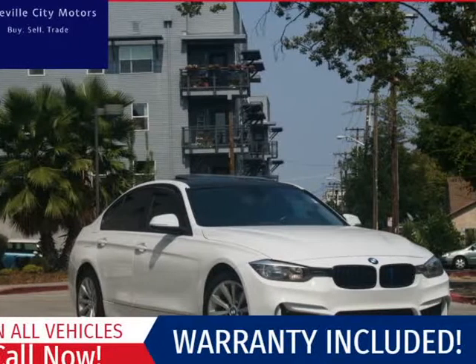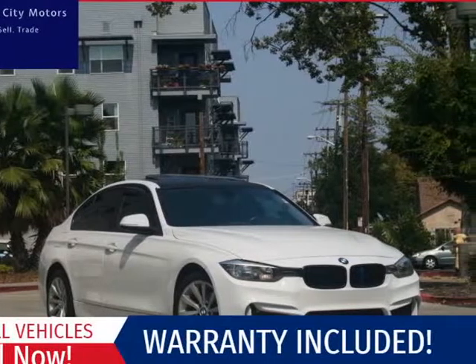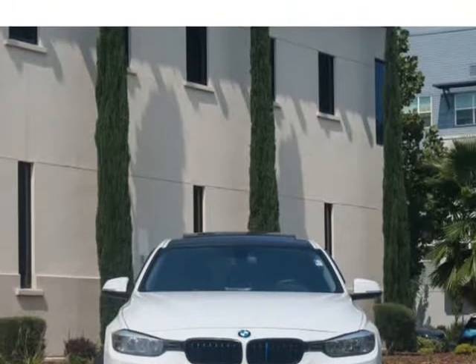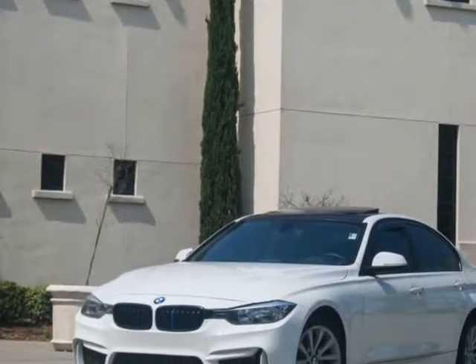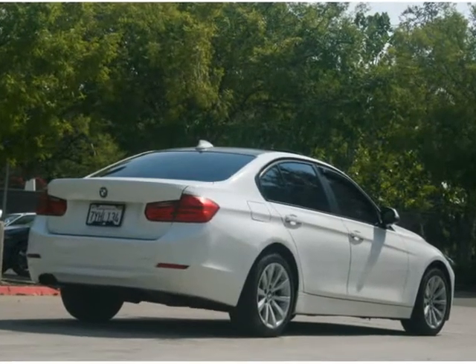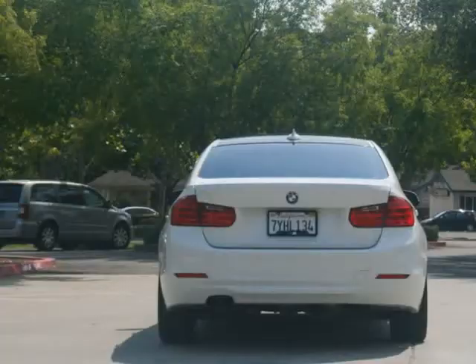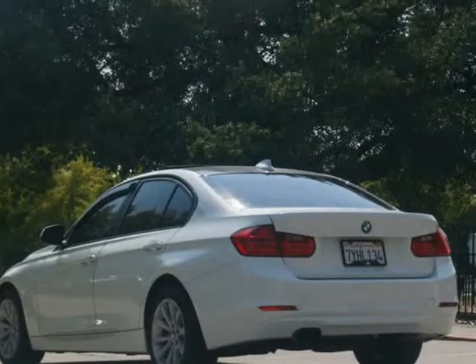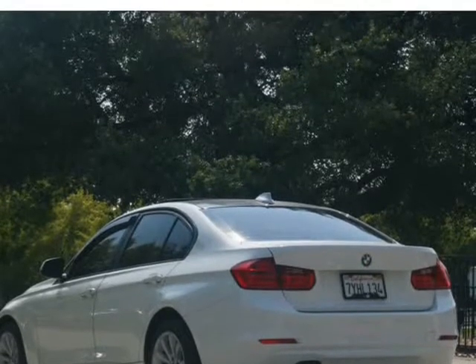This 2013 BMW 3 Series is brought to you by Roseville City Motors. Immaculate 2013 BMW 328i sedan, clean title with records available, maintenance up-to-date, mechanically inspected and detailed professionally. Only the finest for the customer here at Roseville City Motors, with top-of-the-line financing available.